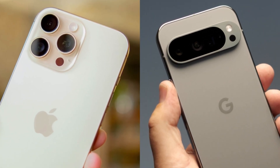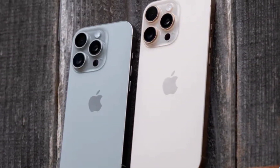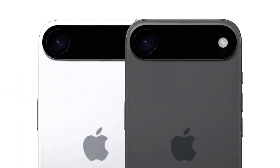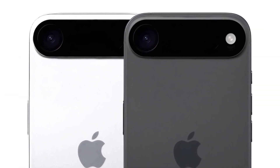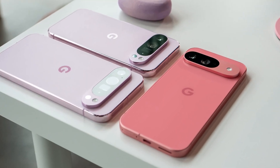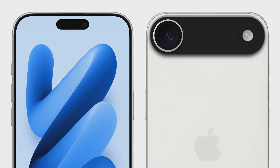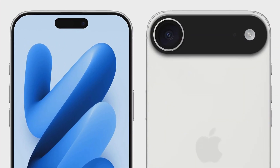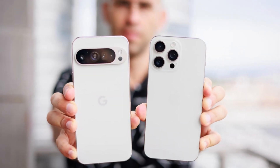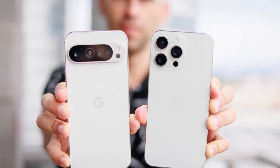Is Apple copying the Pixel again? That's what a lot of people started asking when renders of the iPhone 17 Pro and Pro Max showed up online. The big change is a horizontal camera bar on the back — something that looks pretty similar to what Google has been doing with its Pixel phones for years. The renders of the iPhone 17 base model and the thinner iPhone 17 Air don't look anything like the Pixel, but those Pro models? You do start to see where the comparisons come from.